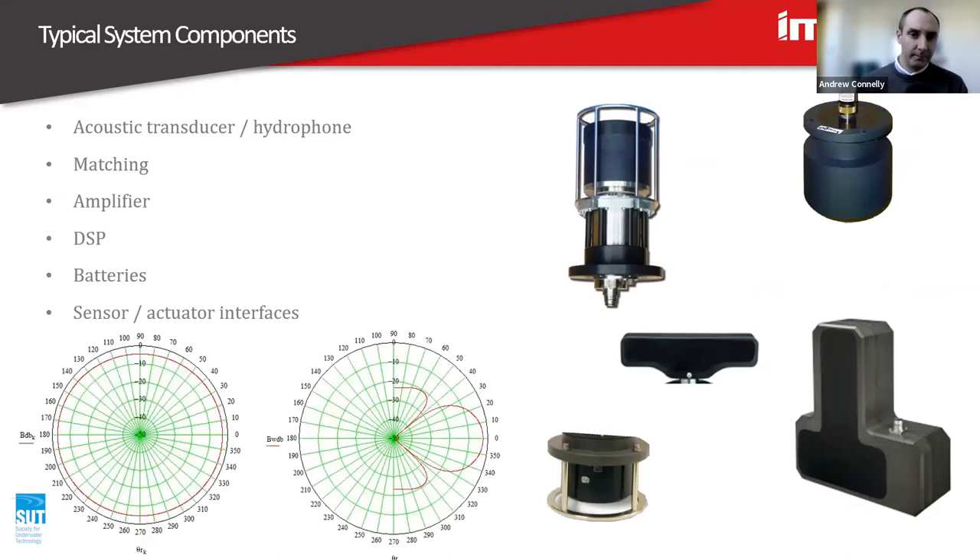A bit more about the theory and an introduction to some system components. I'll go heavily on the acoustic transducer, because it's very unique to acoustic communications. Transducers, or hydrophones — there's a difference between the terms but a lot of people refer to one and the other as the same thing. They're a method of converting electrical signals from your system into sound to propagate through the water, and likewise receive sound and convert it into electrical signals which can be decoded by, for example, a DSP digital signal processor. The dimensions of the transducer are directly related to what frequency or wavelengths you're operating on.